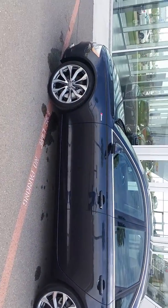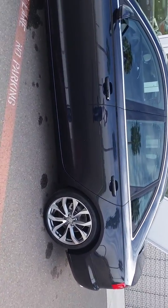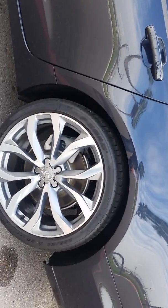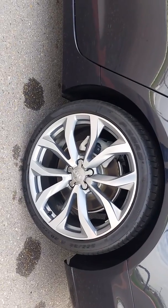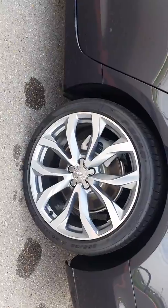Mr. Allen, this is the car. This is the A6. As you can see, it's in great shape, in great condition. It has rims that are twenties, so you have the big tires. It looks a lot more aggressive.